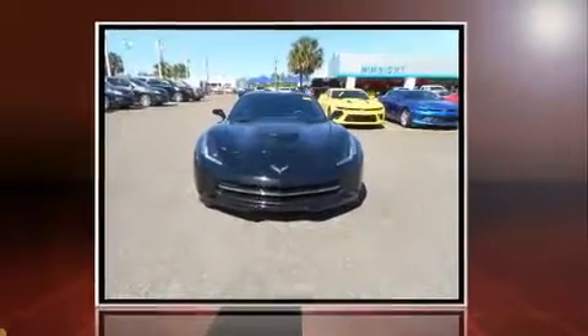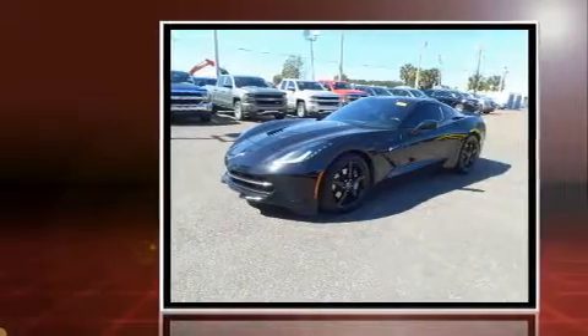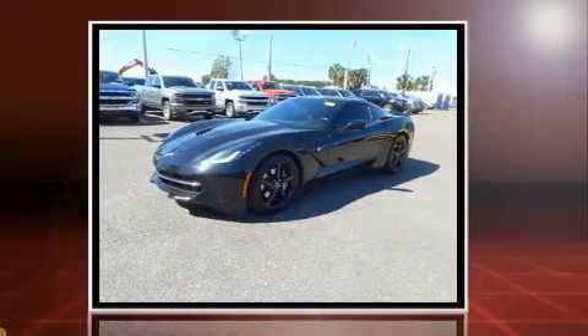Discerning drivers will appreciate the 2015 Chevrolet Corvette. This two-door, two-passenger coupe still has less than 15,000 miles.